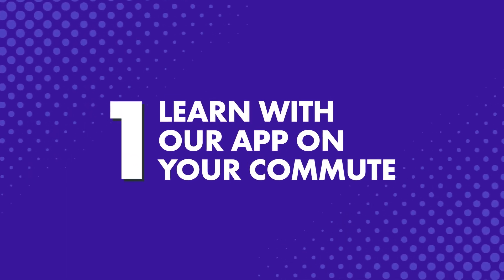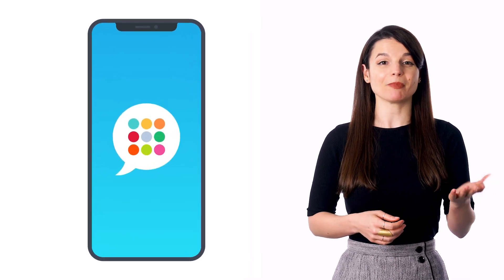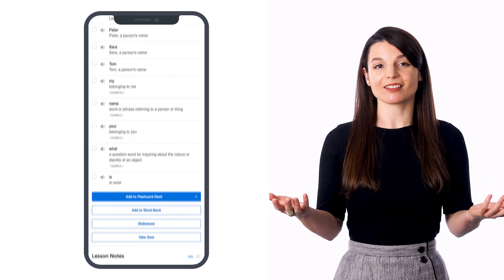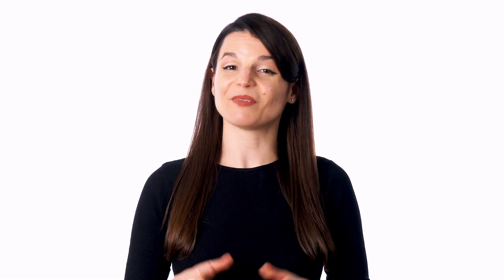Here's what you can do with our learning system. Download the Innovative Language Learning app for iPhone or Android, and you can play our audio and video lessons, absorb practical conversations, pick up new words, phrases, and grammar rules — all during your commute. You can also apply this tactic to any other routine where it makes sense, like on a walk or while grocery shopping.